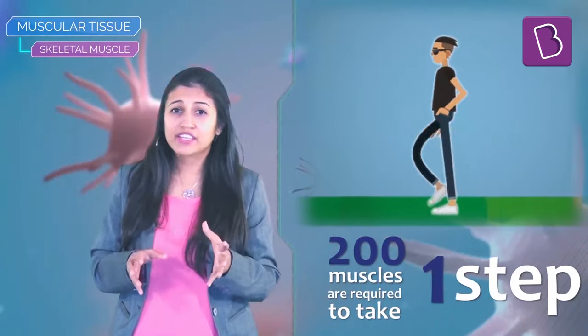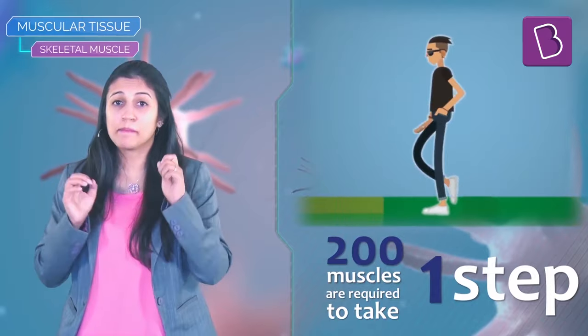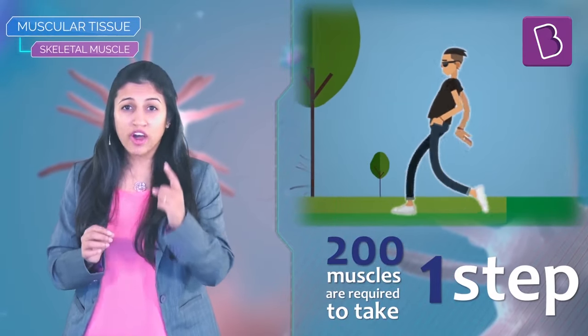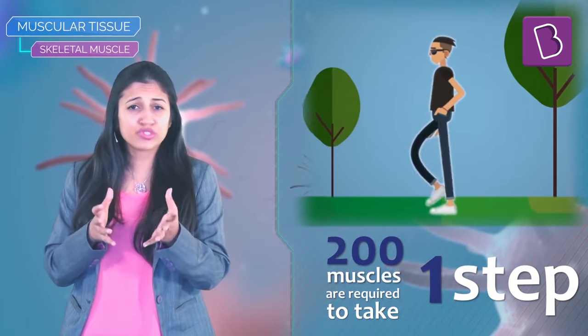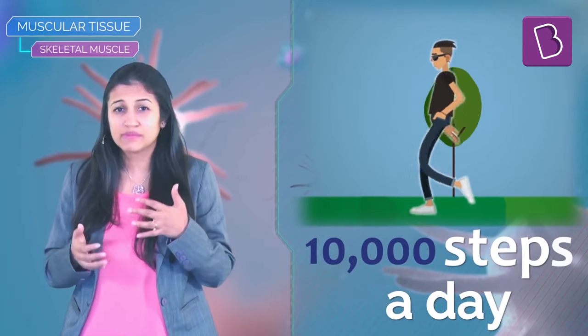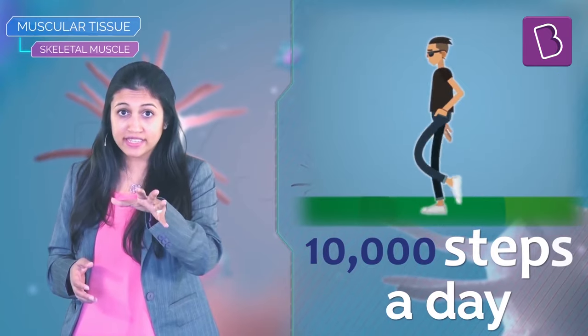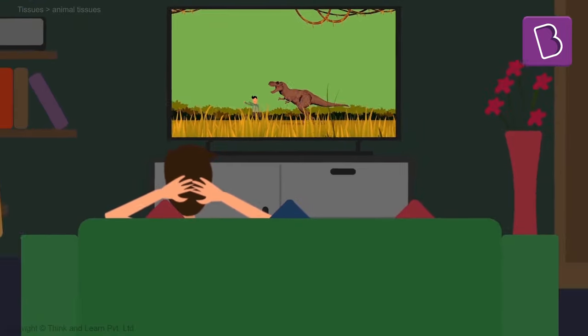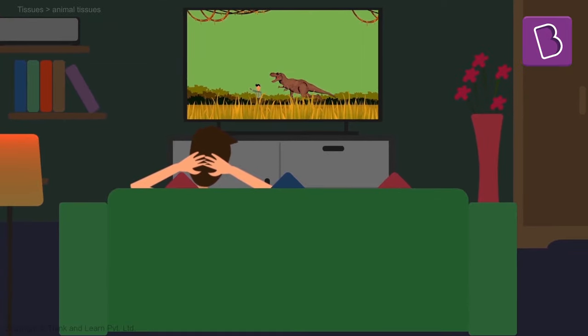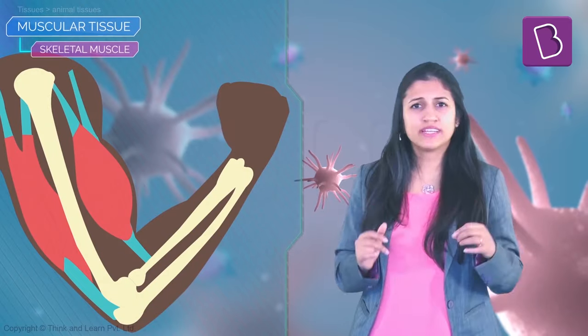In fact, you use 200 muscles to take one step. That's a lot of work, considering that most of you take about 10,000 steps a day. If you're not taking at least 10,000 steps a day, you're spending way too much time in front of the TV or the computer — go out and play!